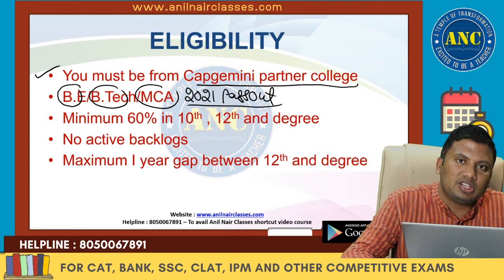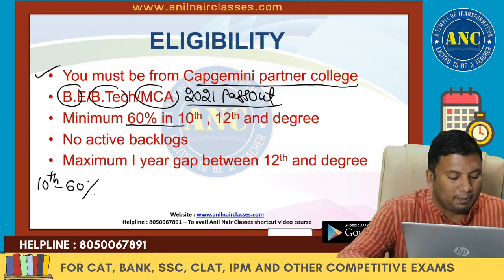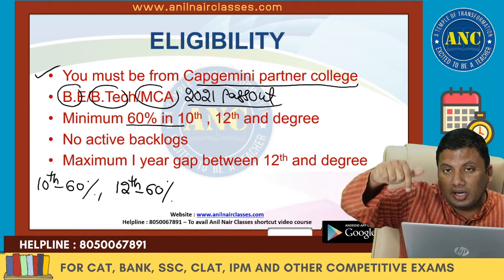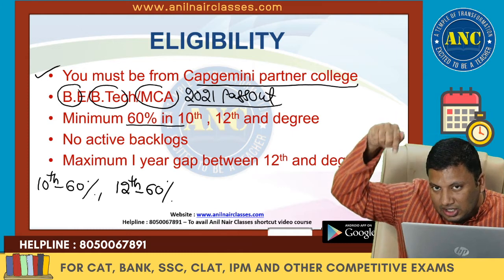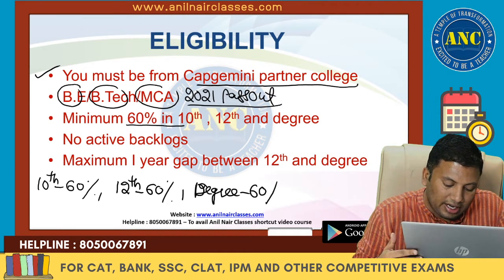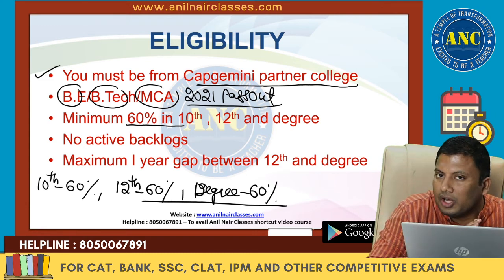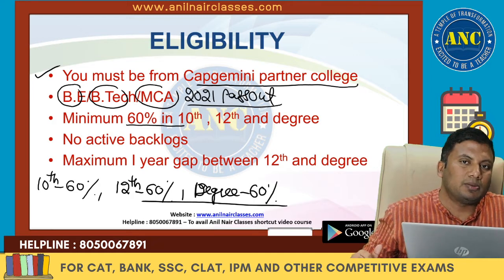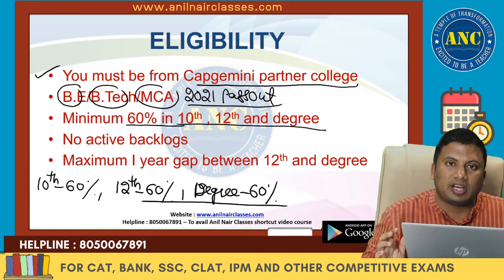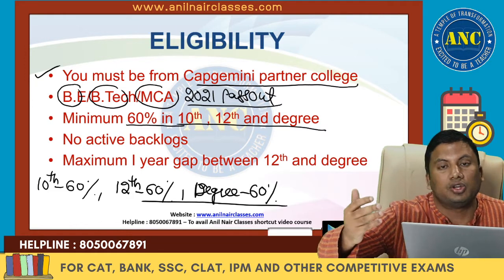The eligibility criteria requires 60% in 10th, 60% in 12th, and 60% in graduation up to the current semester. All three conditions must be satisfied. For example, if you got 70% in 10th but 58% in 12th, you are out. If you scored 80% in 10th and 12th but only 55% in graduation, you are also out.